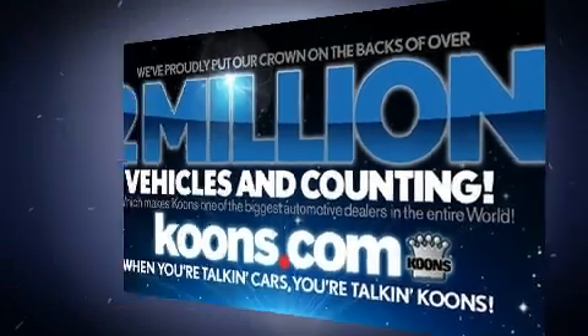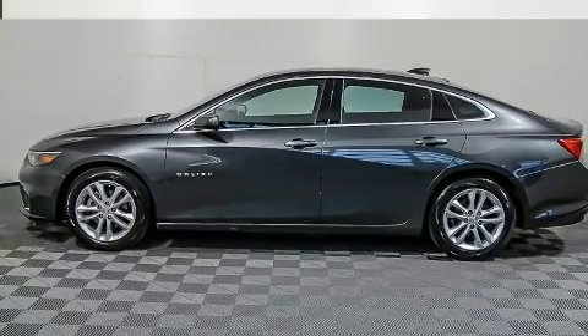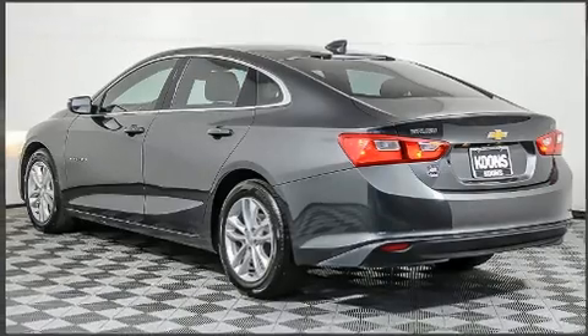All of the premium features expected of a Chevrolet are offered, including front and rear reading lights, one-touch window functionality, and power windows.